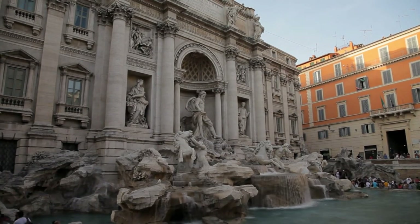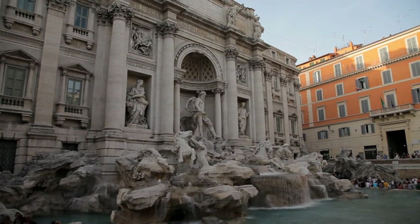At its center, the statue of the sea god Neptune rises, surrounded by splendid decorations, reliefs, and columns.